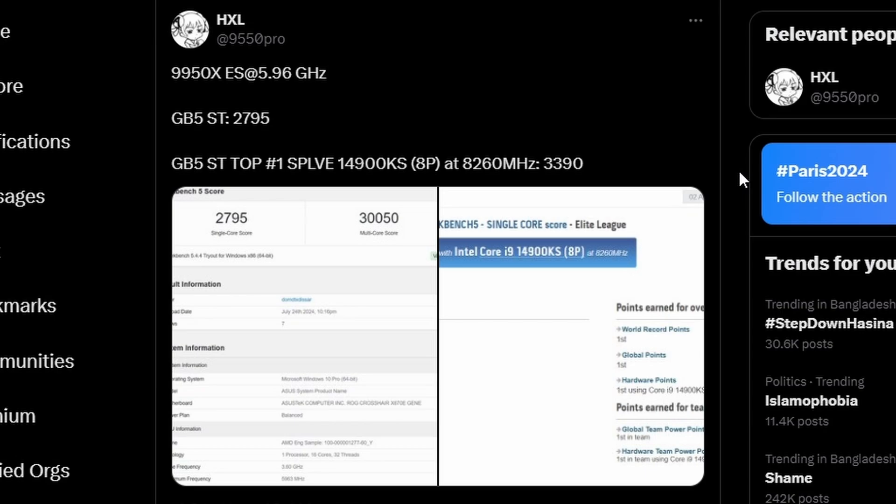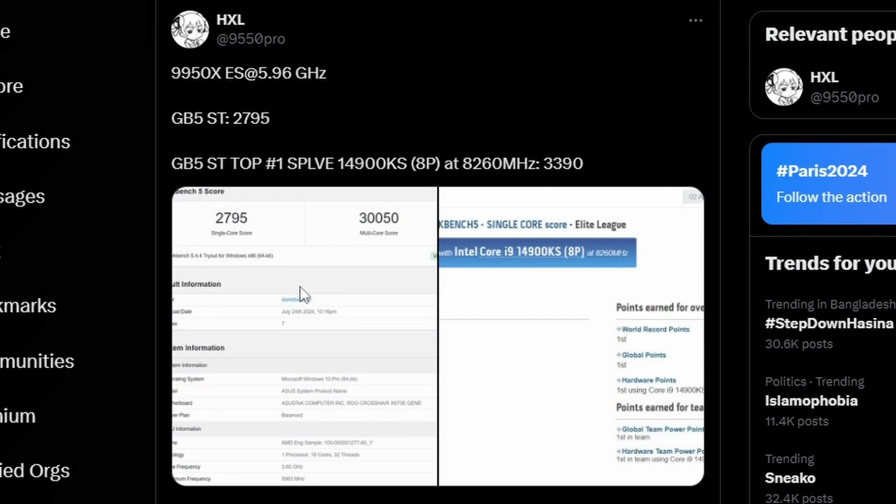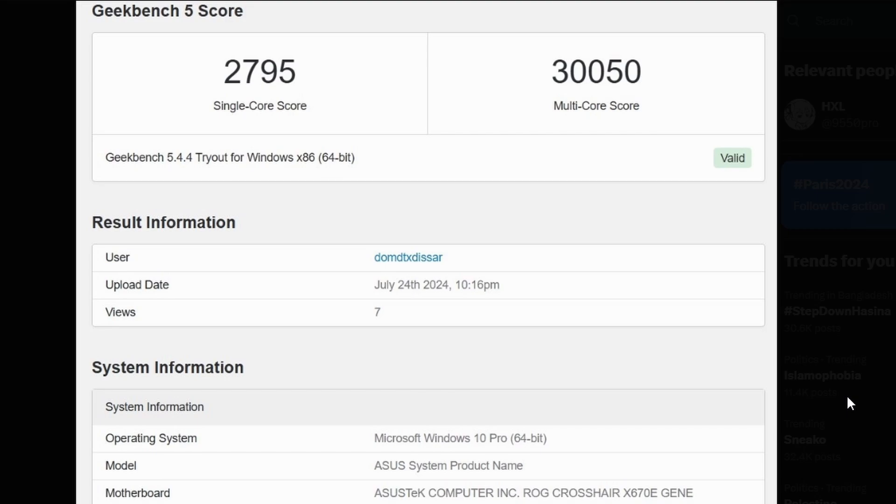Twitter user HXL has posted the Ryzen 9 9950X in a Geekbench 5 single-thread test. The clock is at 5.96 GHz. Looking at the scores, the single-core score is 2795 and the multi-core score is 30,050.